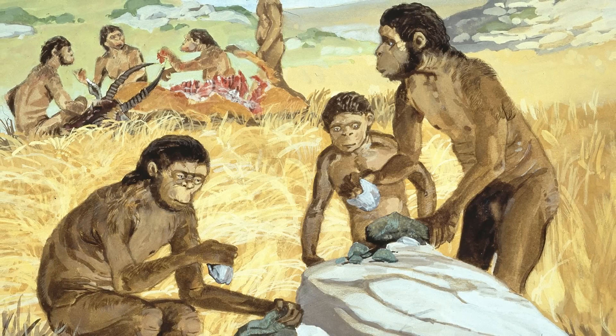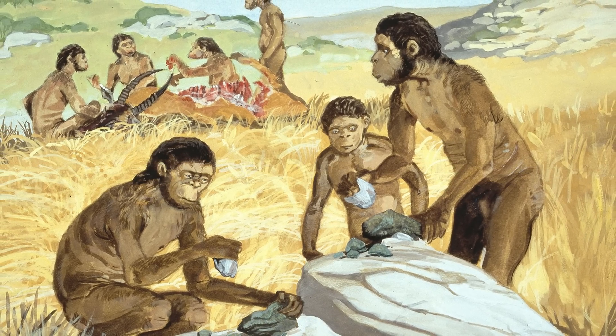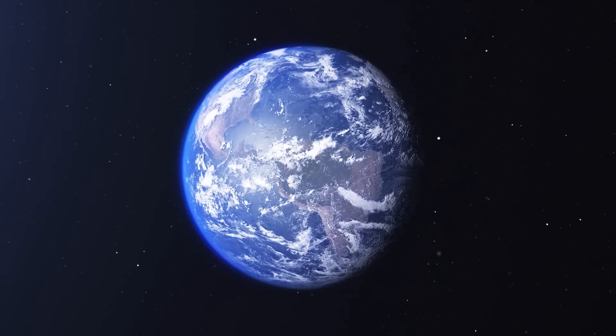Humans have been making stone tools for well over 3.3 million years. Spanning half of this time, stone tools were unsophisticated and were fashioned only when needed. But about 1.5 million years ago, something began to change.